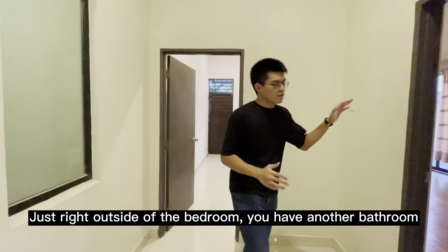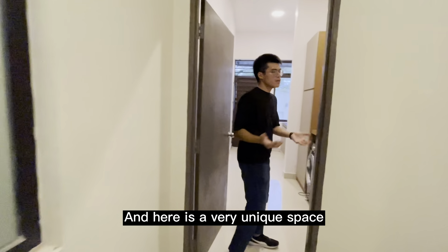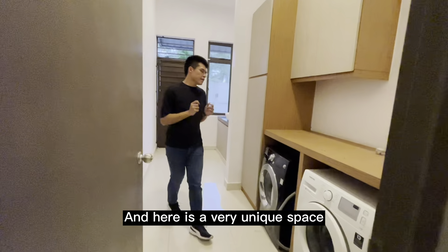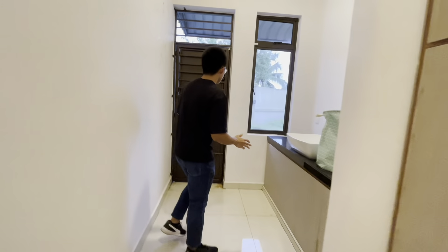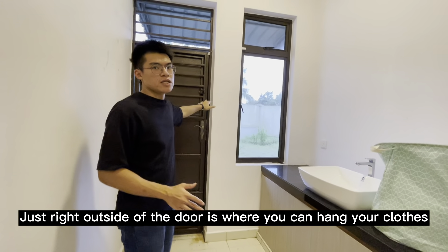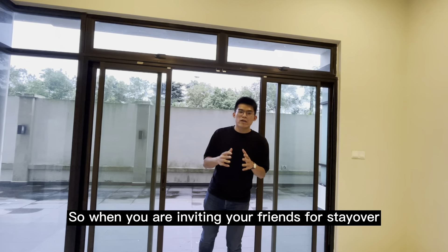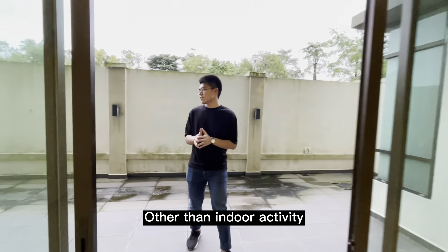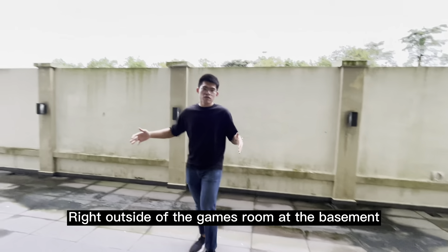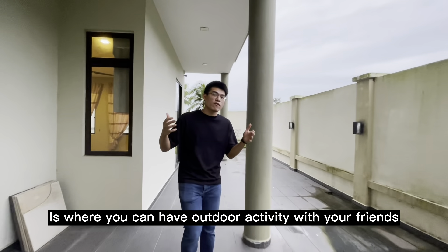Just right outside of the bedroom, here you have another bathroom. And here is a very unique space for your washing machine and drying machine, already done out for you. Just right outside of the door is where you can hang your clothes. So when you are inviting your friends to come over for a stayover, other than indoor activities, right outside of the games room at the basement is where you can have outdoor activities with your friends.